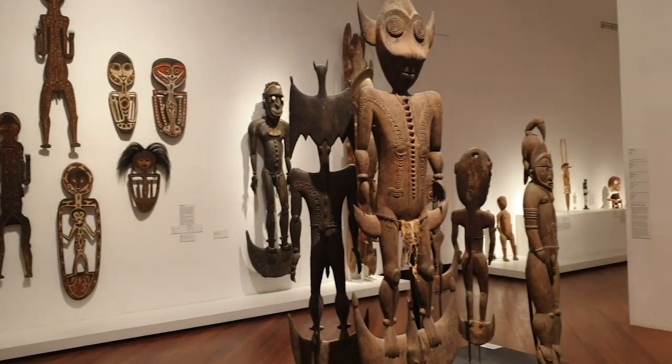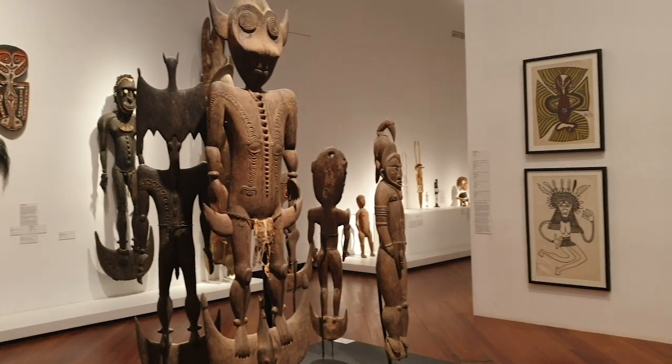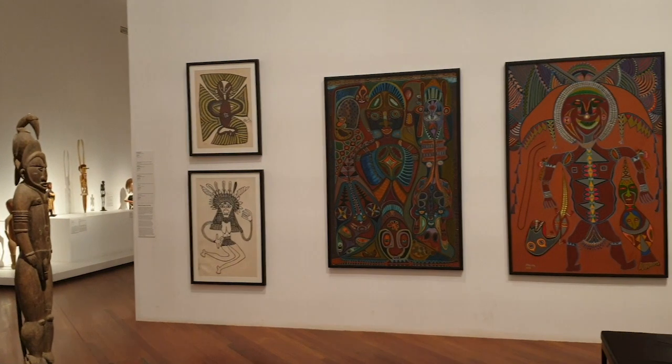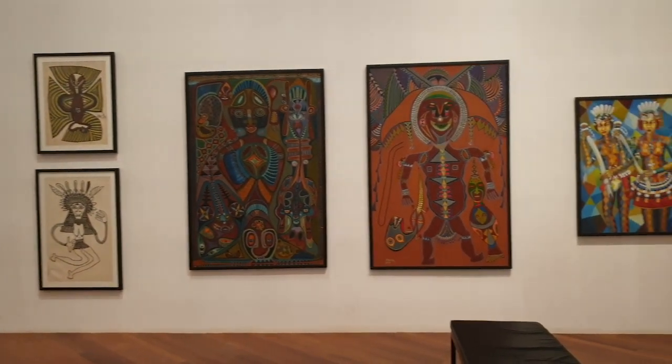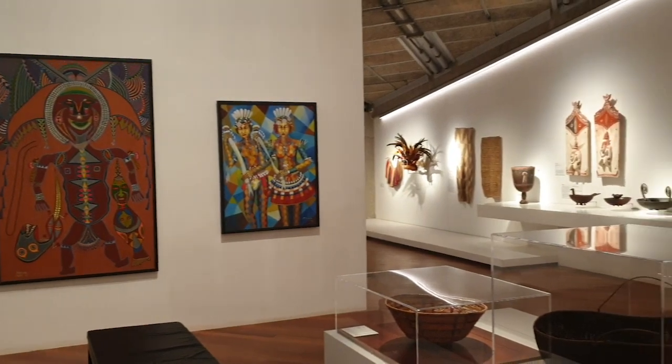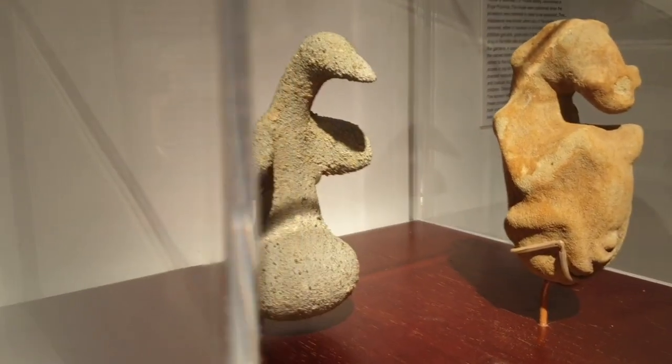The first thing you'll notice when you walk inside is the temperature — it is quite cold inside the museum. The low temperature is for the artifacts, not for the staff or visitors. This is done to keep everything at a relative humidity that ensures the artifacts stay in their best possible condition while on display.